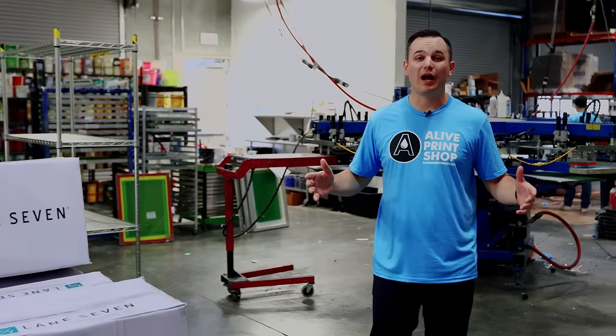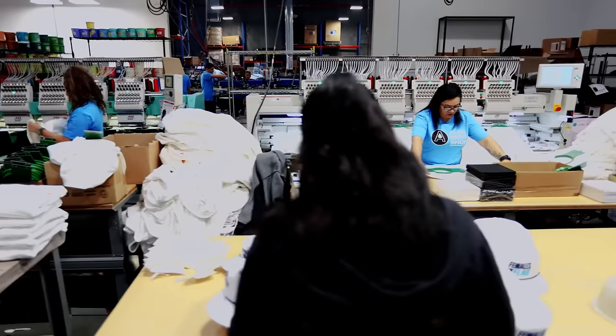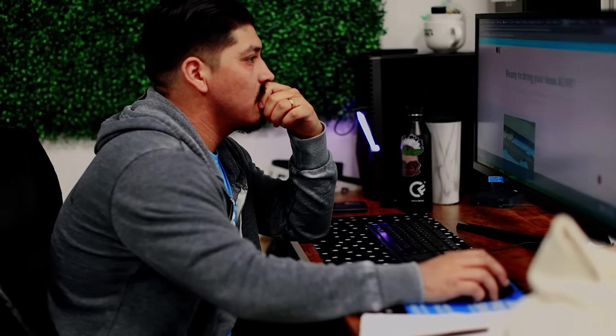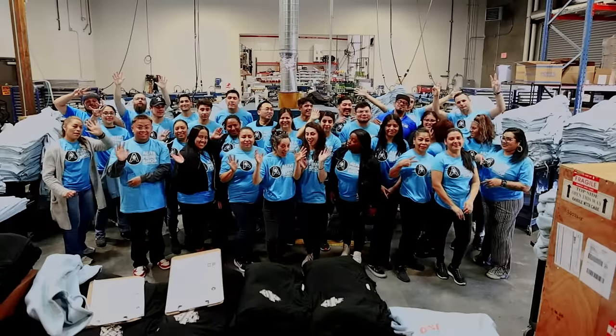We're in our warehouse right here in Las Vegas, Nevada. If you're looking for a print partner that's going to help you through the entire process, that's always on time and always communicates, then you need to check out Alive Print Shop. We're here to help.